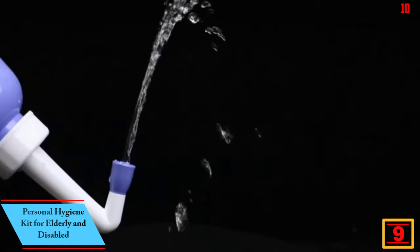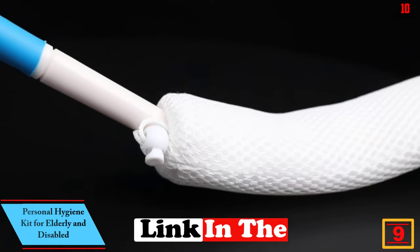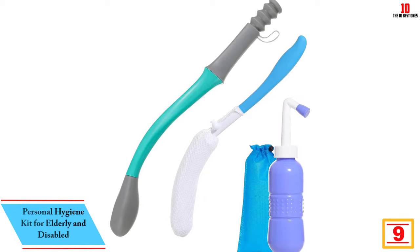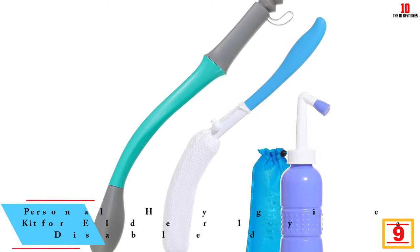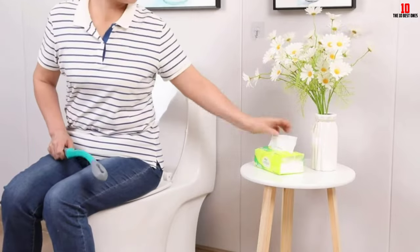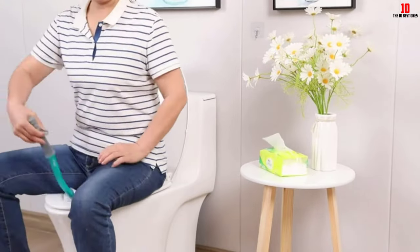Moving on, at number nine we have the Personal Hygiene Kit for Elderly and Disabled. The toilet aid set for wiping is a four-piece personal hygiene kit designed for the elderly, overweight individuals, and those with disabilities. It includes a curve-handled brush, portable bidet, toilet aid for wiping, and a storage bag.